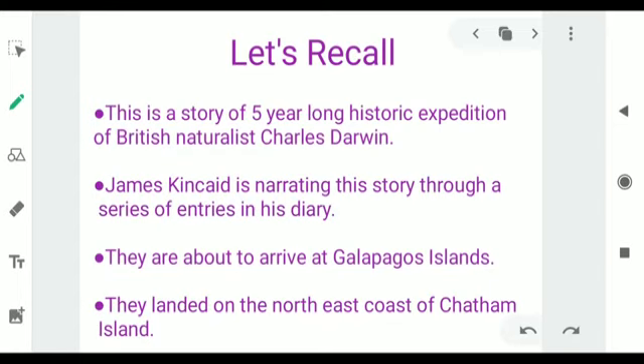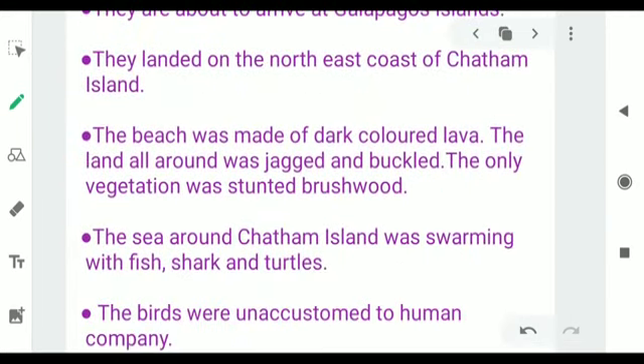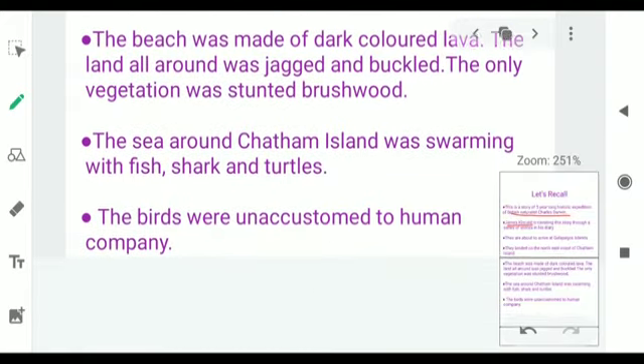In our last class we learned that this story was about a 5-year-long historic expedition of British naturalist Charles Darwin. He was working on his theory of evolution. James Ginkaid, his assistant, is narrating the story through a series of entries in his diary. They were about to arrive at the Galapagos Island and landed on the northeast coast of Chatham Island, where the beach was made of dark-colored lava, the land all around was jagged and buckled, and the only vegetation was stunted brushwood, whereas the sea around Chatham Island was swarming with fish, shark, and turtles.